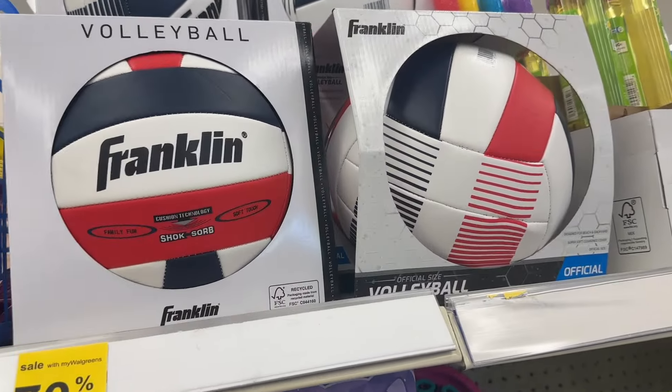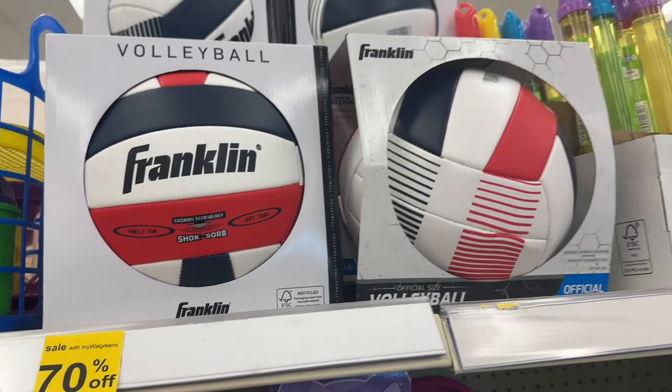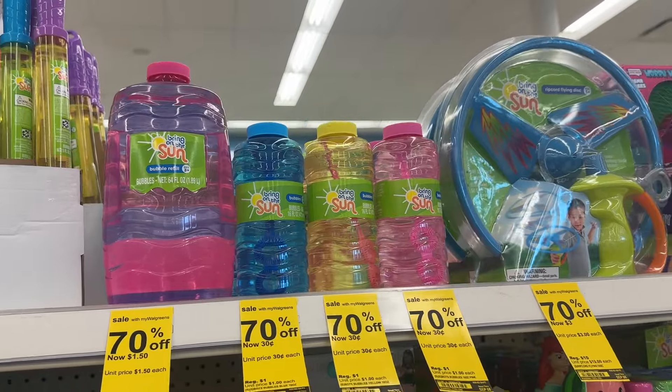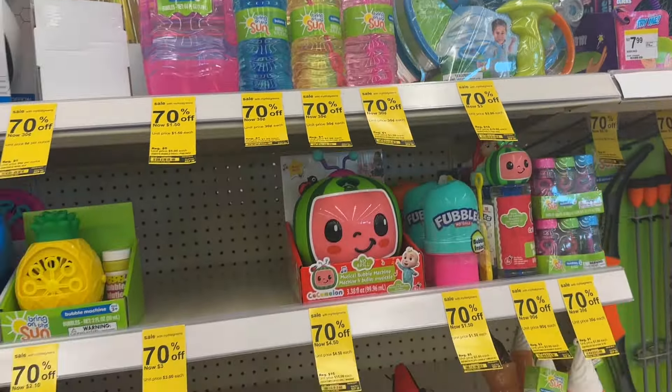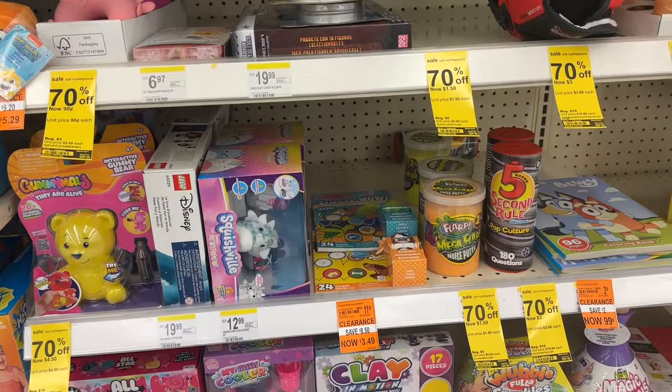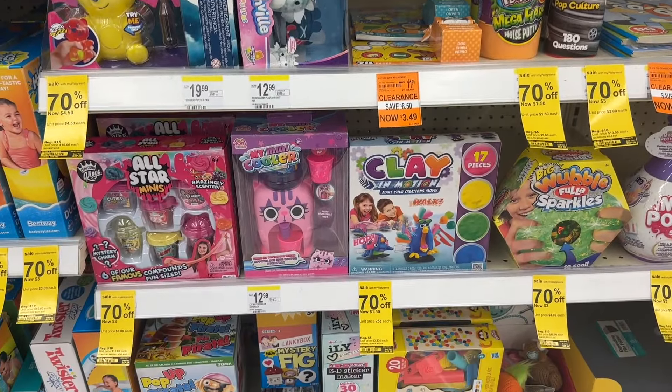We have this volleyball for three dollars, some bubbles for as low as 30 cents, and just all types of games and toys and things.